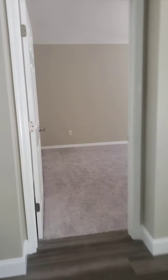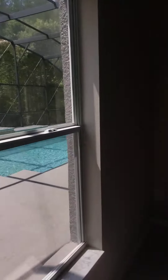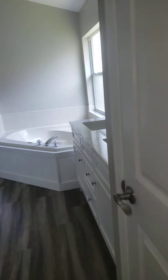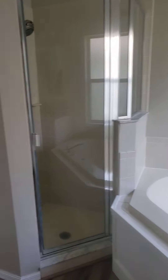On the other side we have the owner's suite. It doesn't have a door to the outside, but it's a good-sized room with a view to the pool. I like that there's nobody behind you. You have your bathroom here and your closet.